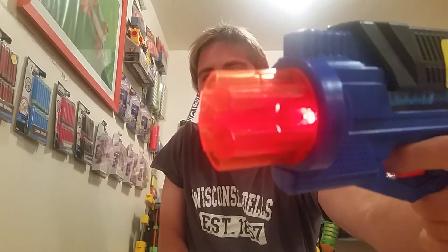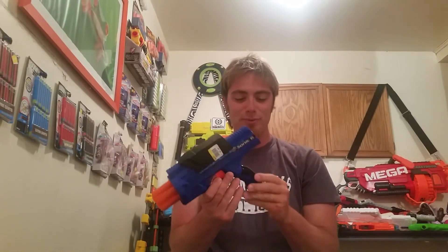It lights up and makes blaster sounds, so I'm super stoked about this one. I might actually take it to a war. It fits really nice in my hand too. I'll definitely have to do a video blaster review on it soon.